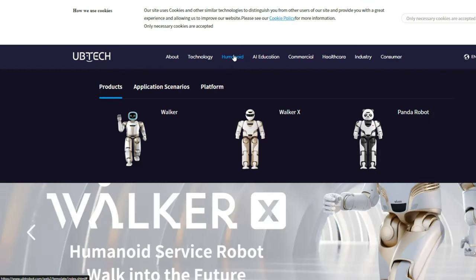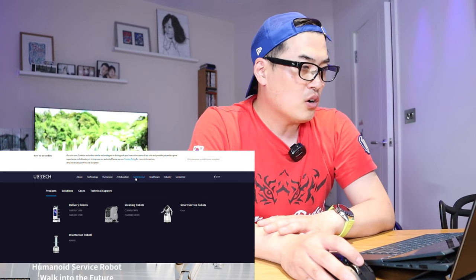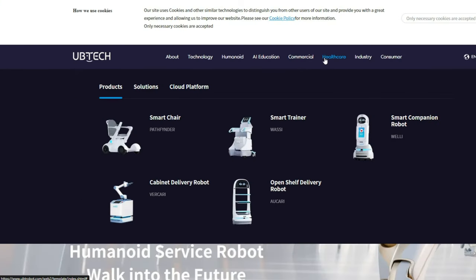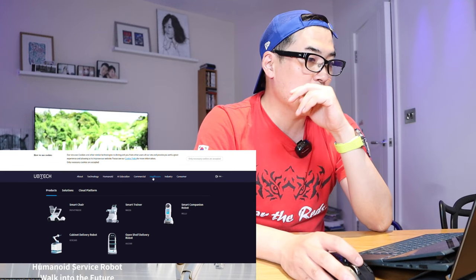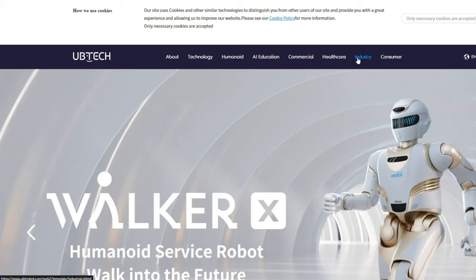On the humanoid page they've got the Walker, Walker X, and Panda robot. On the commercial side there are delivery robots, cleaning robots, smart service robots, and disinfection robots — I know those disinfection robots are used in hospitals using UV light. They also have healthcare robots and even a smart chair.